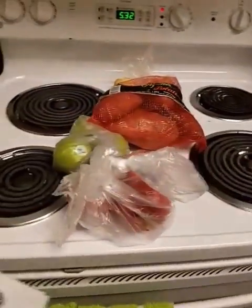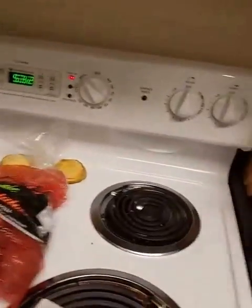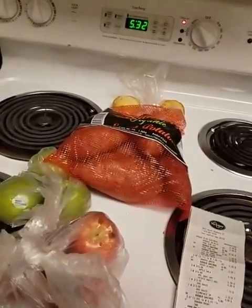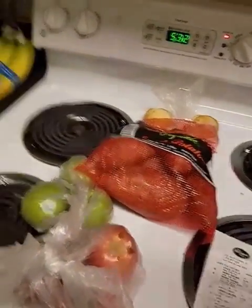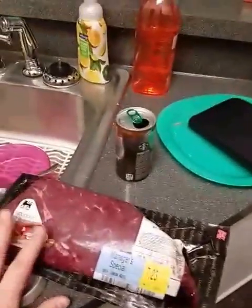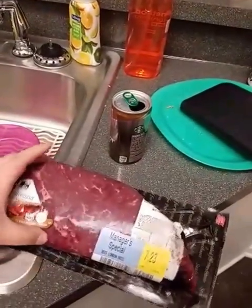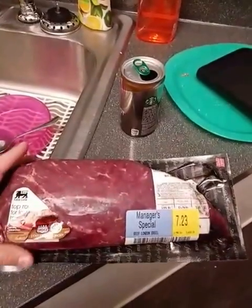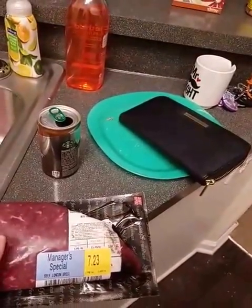I'm actually going to do these items first because you guys can see I have the broil on right now. Trying to cook this bad boy right here. I got this a couple weeks ago — it was frozen. I was trying to see if there was like an ingredient thing. It's top round London broil. I haven't cooked this before, so I'm going to try it on the broil and see what happens.